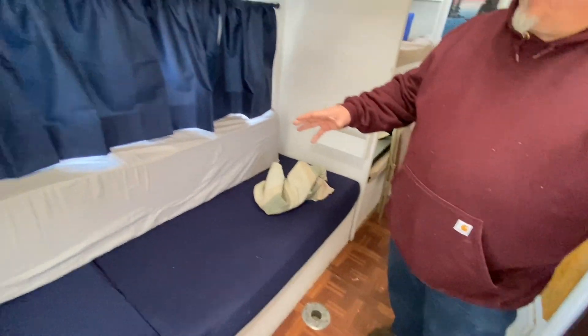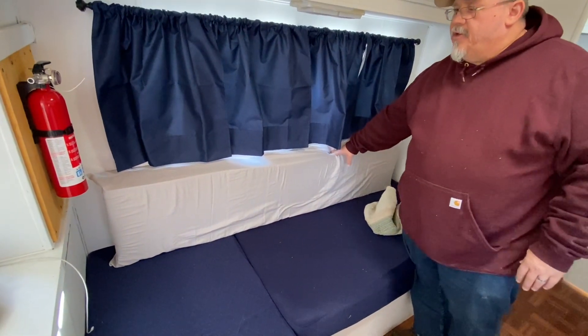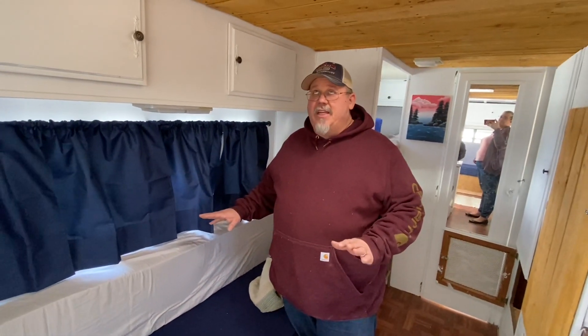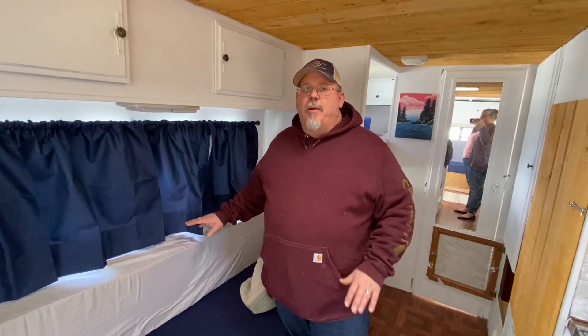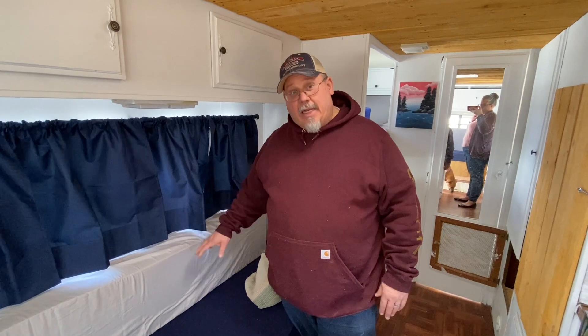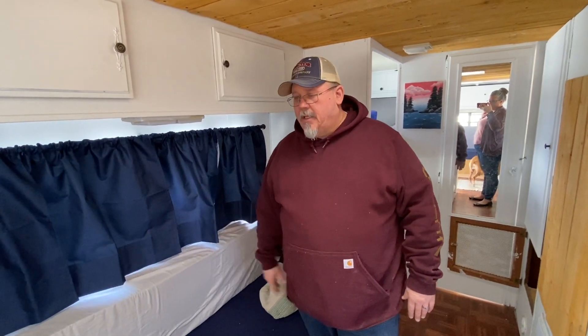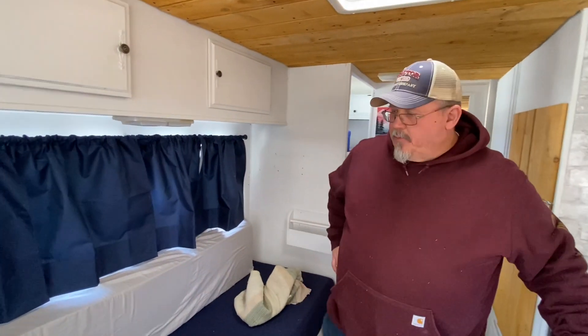You guys saw the cushion video. This is the cover we found for the cushion — it's a giant 72-inch long pillowcase, like a body pillow case. It's not a thick material, but the thing we liked about it is it had a zipper on it. That was a good idea because we don't want it to be something we can't get off to wash.